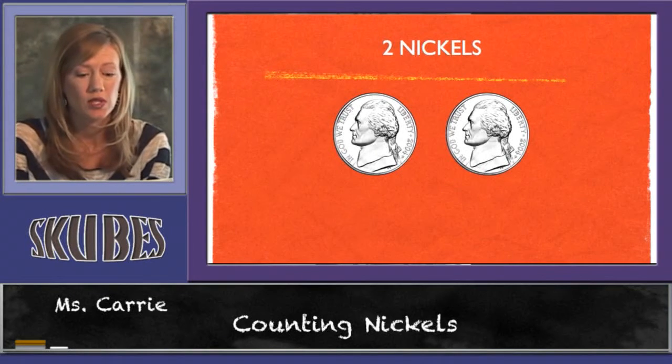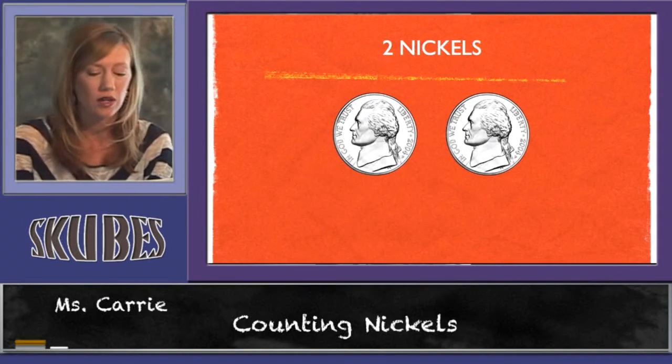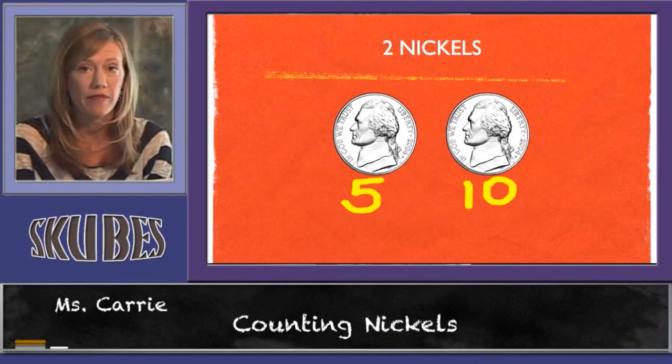Counting nickels is very simple. Since they're worth five cents, when we count them up, we count by fives. So let's look at these two nickels right here. We know that this one is five. The next one makes ten. So we count by fives.